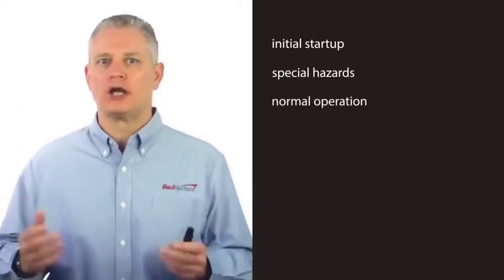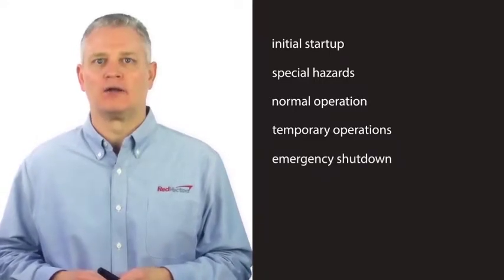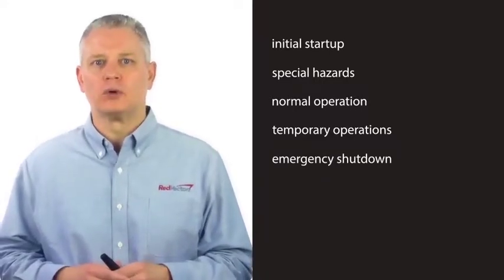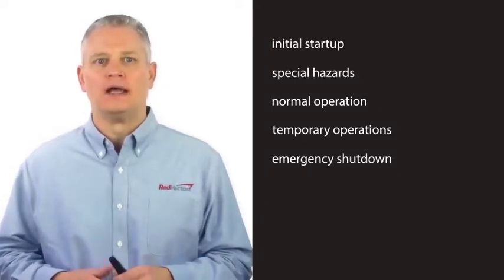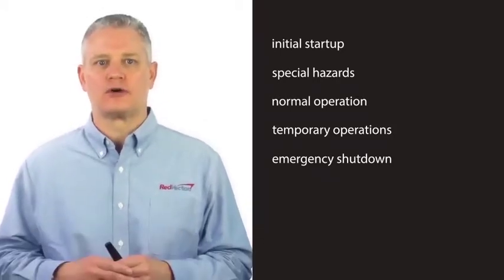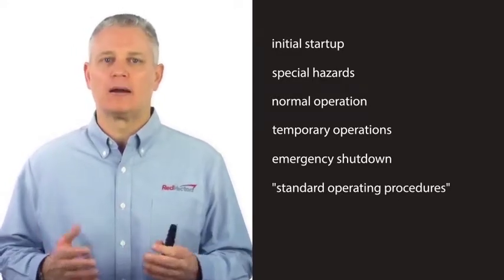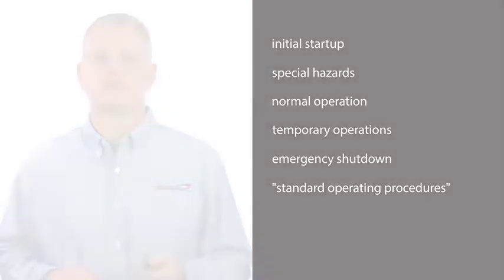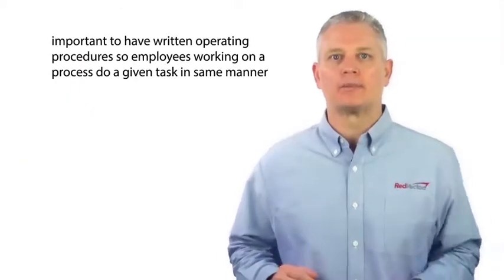Tasks include normal operation, temporary operations, and emergency shutdown. The appropriate and consistent manner in which the employer expects these tasks and procedures to be performed — consistent with the facility's operating procedures — is sometimes referred to as standard operating procedures, or SOPs.